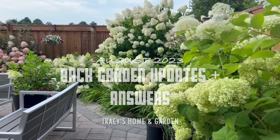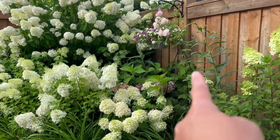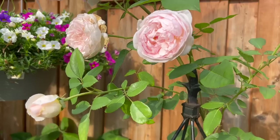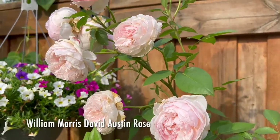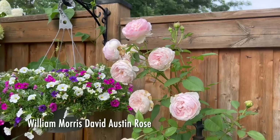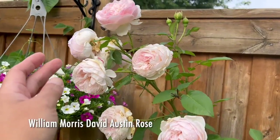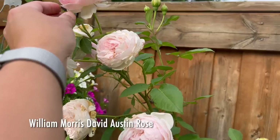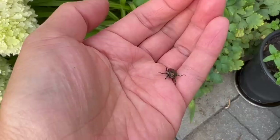Right over here, I don't know if you can see this, but there's a whole cane of William Morris roses that are currently blooming, and there are a few more buds yet to bloom. I also noticed there's a Japanese beetle on here, so let me grab it and put it in a little container of soapy water.